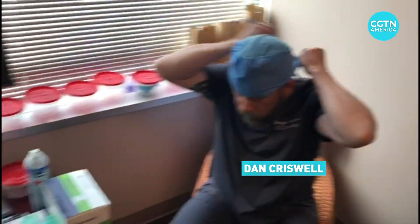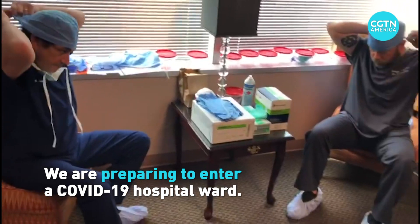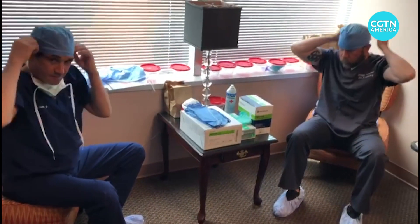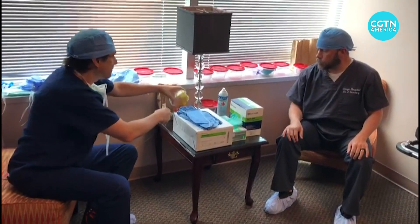This, of course, is CGTN photographer Dan Criswell. We are getting ready to go inside a ward where COVID patients have been, and there is currently one COVID patient.